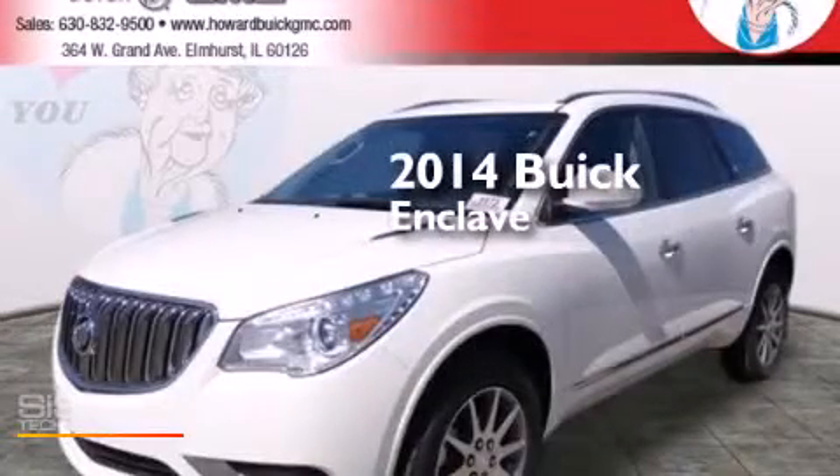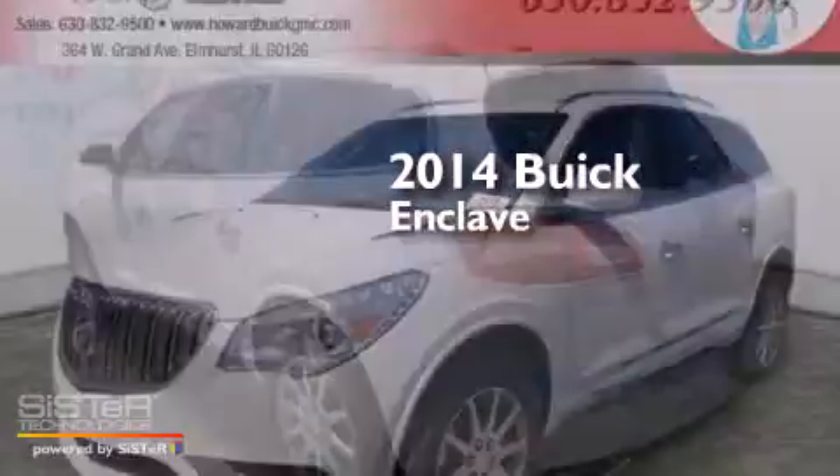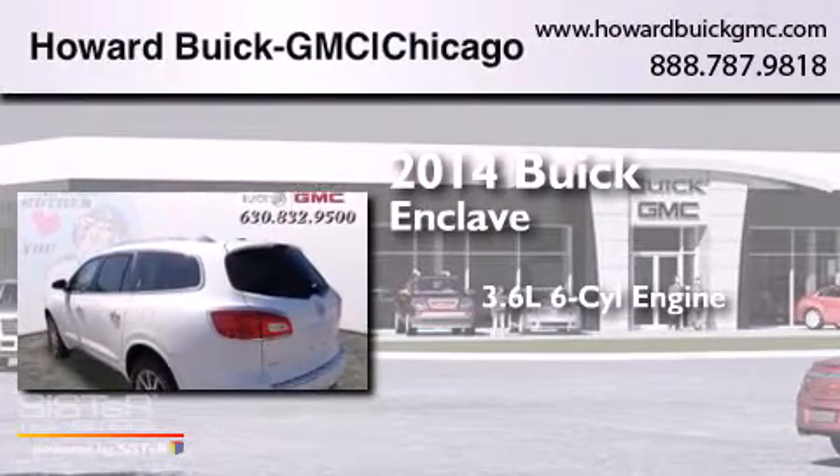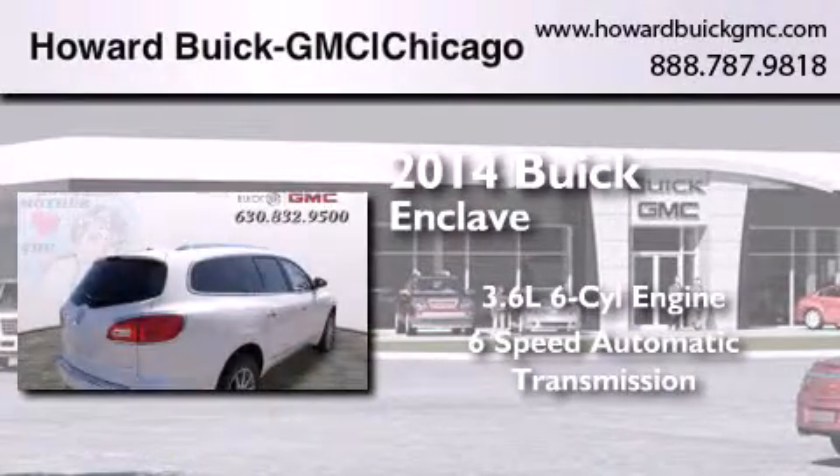This is a brand new 2014 Buick Enclave. It has a 3.6 liter 6-cylinder engine and a 6-speed automatic transmission.